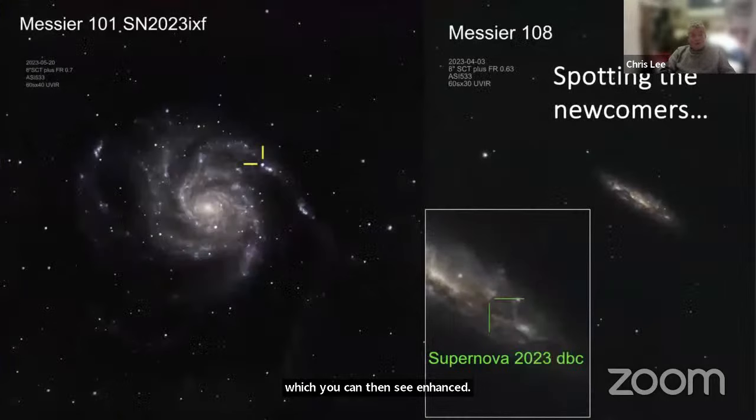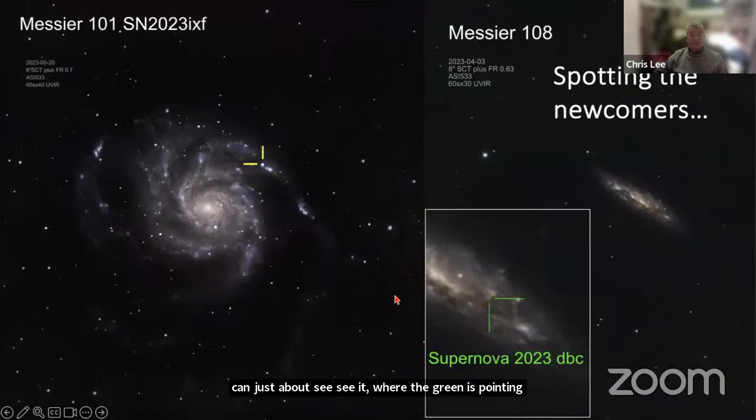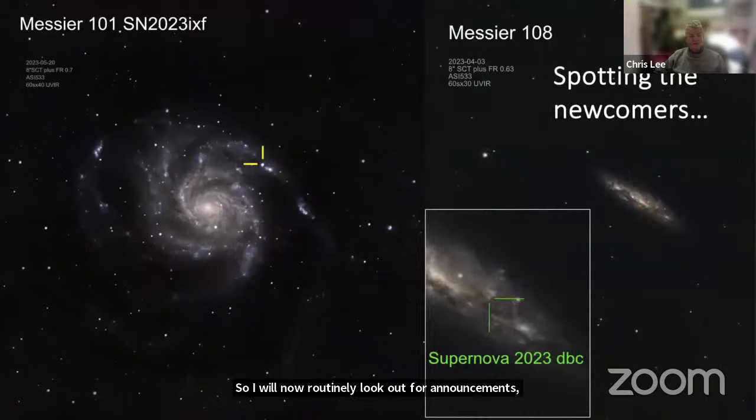The other thing about EAA is you can take part in observing newly announced supernovae from online or astronomy societies. It's the sort of thing I could never really see with my eight inch visually, but it was quite interesting to see the supernova in M101 — that was very recent in 2023. There was another one with one of the other Messiers. You can just about see it where the green arrow is pointing. I'll now routinely look out for announcements; Damien Peach has just announced one but I don't think I can see that galaxy from where I am.